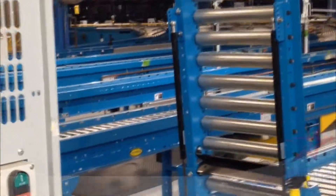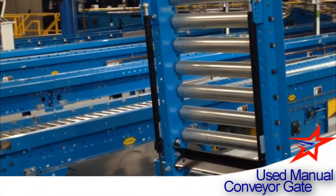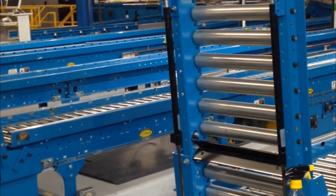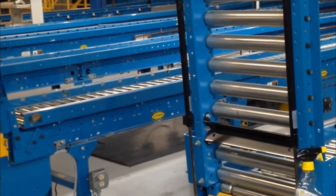A manual gate that is hydraulically controlled. Some come in spring, some are just manual. In this case, there are two hydraulic cylinders that help assist the raising and lowering of this four-foot gate.